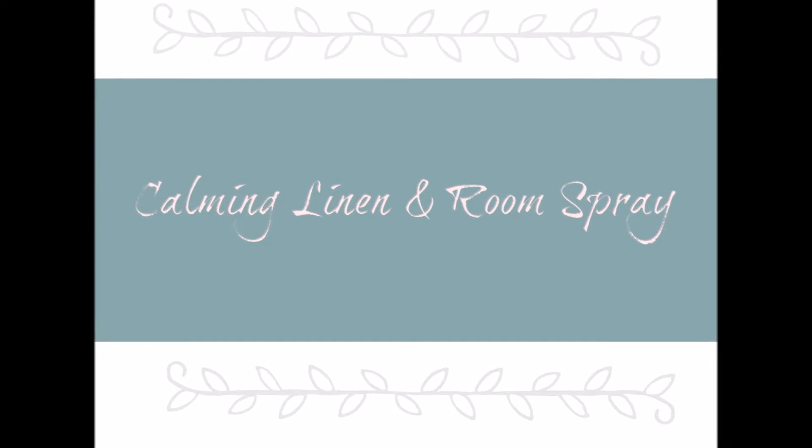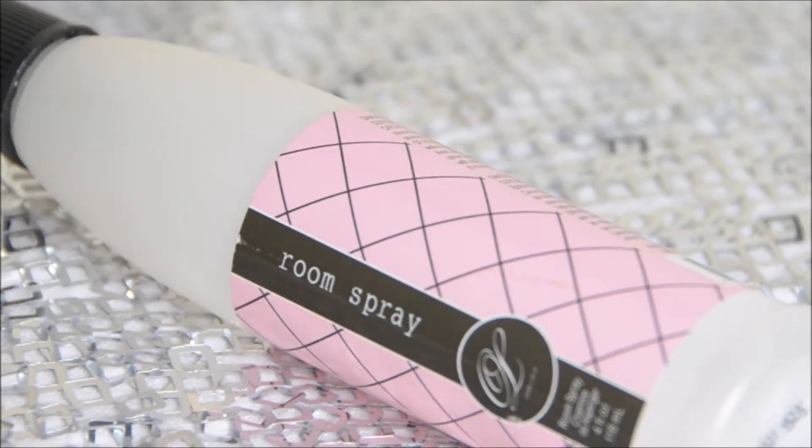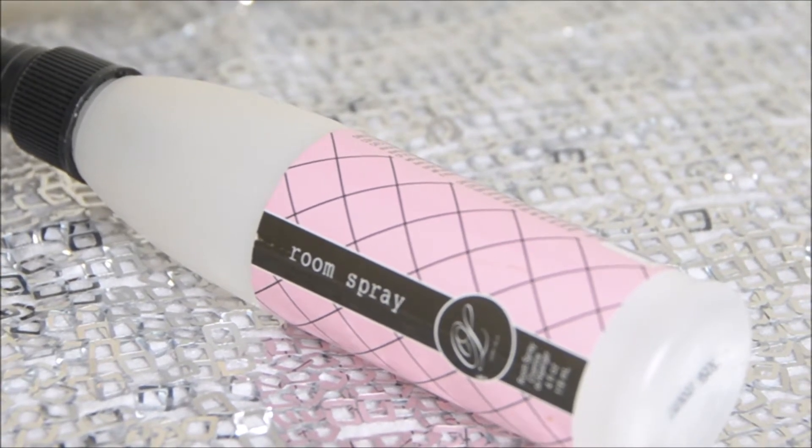You can't go wrong with this tip: use a calming linen and room spray. Just spray a little on your pillow and sheets before jumping into bed. This bottle will definitely go a long way.